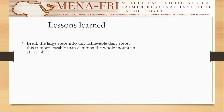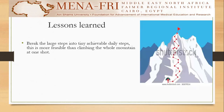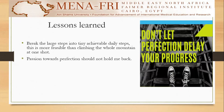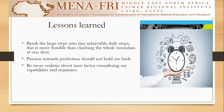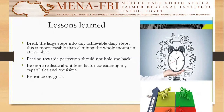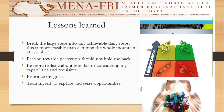Regarding the lessons learned: I learned that I should break large steps into tiny, achievable daily steps, which is more feasible than climbing the whole mountain at one shot. I also learned that passion towards perfection should not hold me back — I should not let perfection delay my progress. I should be more realistic about the time factor considering my capabilities and requisites, prioritize my goals by importance and urgency, and train myself to explore and seize opportunities.